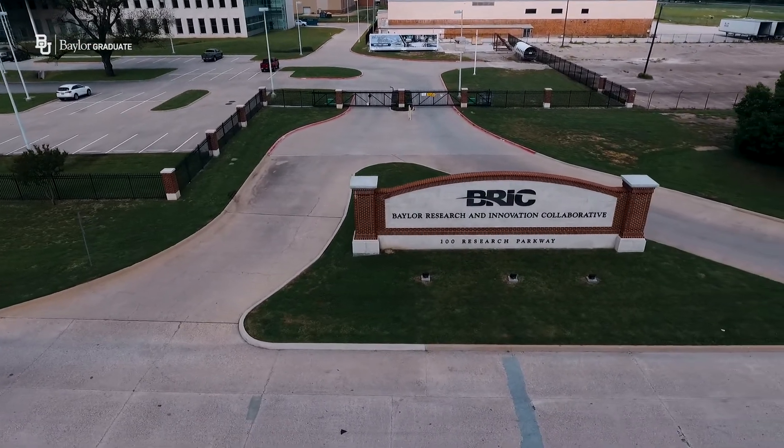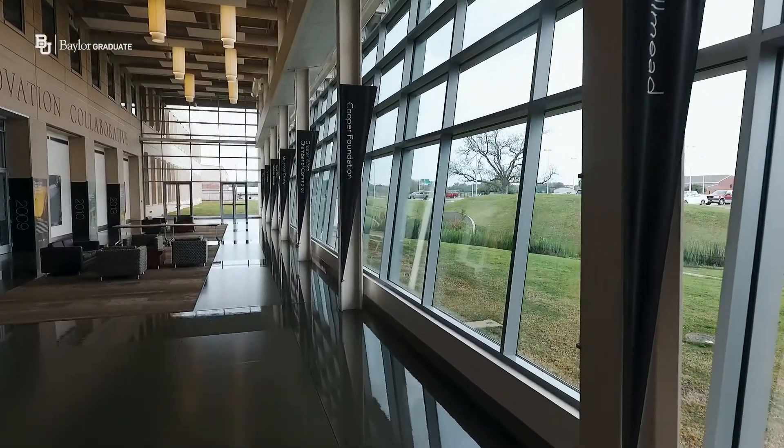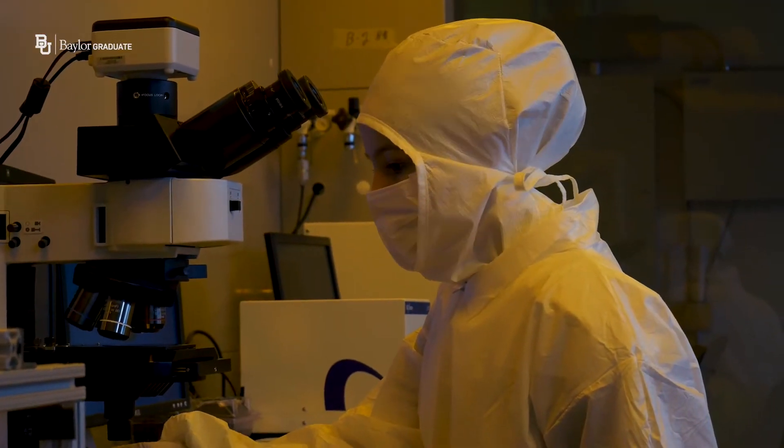Within the Baylor Research Innovative Collaborative there's 330,000 square feet of laboratory research space, encompassing material science, electrical engineering science, and physics research.